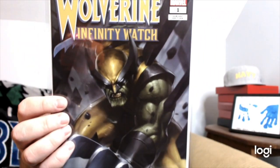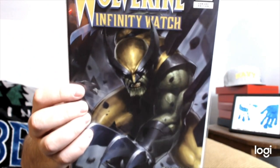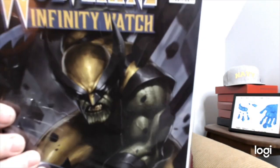Jeff knows that I'm a big Wolverine guy, so it's very cool that he included some of these. It's Wolverine: Infinity Watch number one, cover by Jim Hyung Lee. He looks almost zombie-ish in this one.